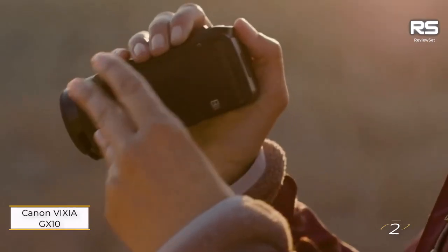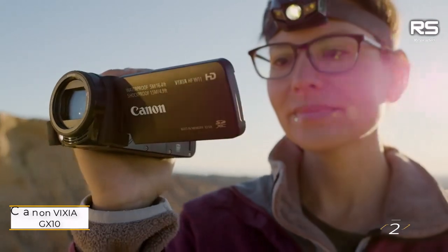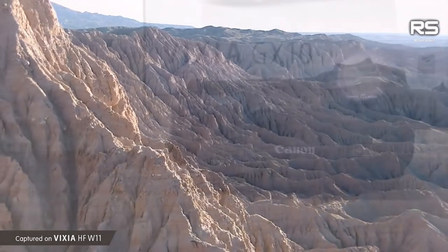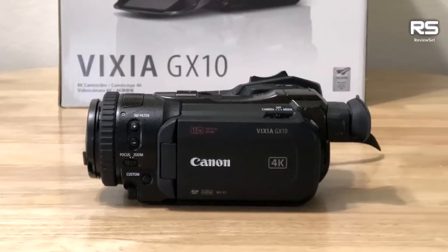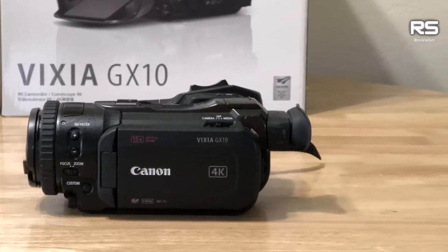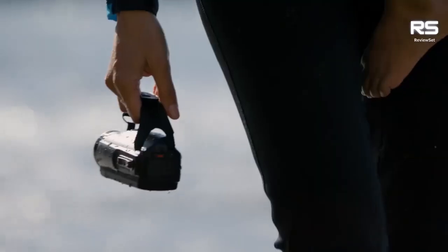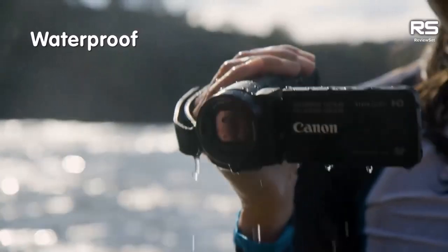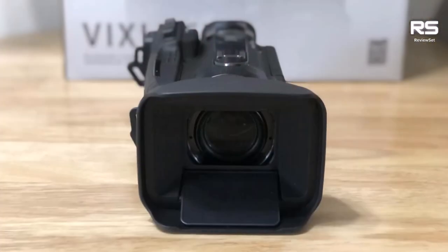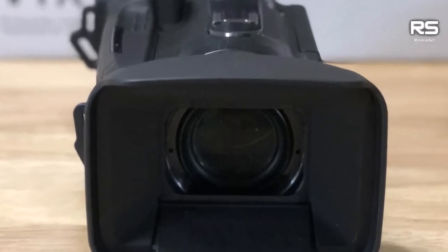Number 2: Canon Vixia GX10. Behold the Canon Vixia GX10, a formidable camcorder propelled by the dual DIGIC DV6 image processor. Unleashing a 15x optical zoom capability, this device empowers you to capture dynamic moments, whether it's a soaring object or a captivating performance in a concert setting. The 3.5-inch touchscreen elevates user experience, eliminating the hassle of fumbling with buttons.